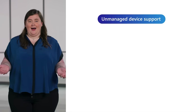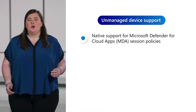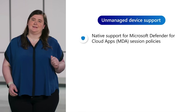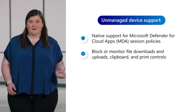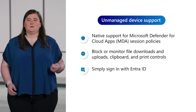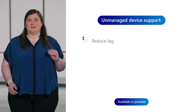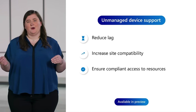You've shared with us the challenge you face around securing unmanaged devices that can access your company data from anywhere. To help secure the browser on these devices, we enabled unmanaged device support with Intune Mobile Application Management. And now, with native support for session policies in Microsoft Defender for Cloud Apps (MDA), you can provide an even better user experience for your managed browsers. MDA brings granular controls over site protections, allowing you to block or monitor downloads, file uploads, cut, copy, and print on unmanaged devices. These policies will be applied directly to Edge users signed in with their Entra ID, reducing lag, increasing site compatibility, and providing compliant access to work resources for remote and unmanaged devices.